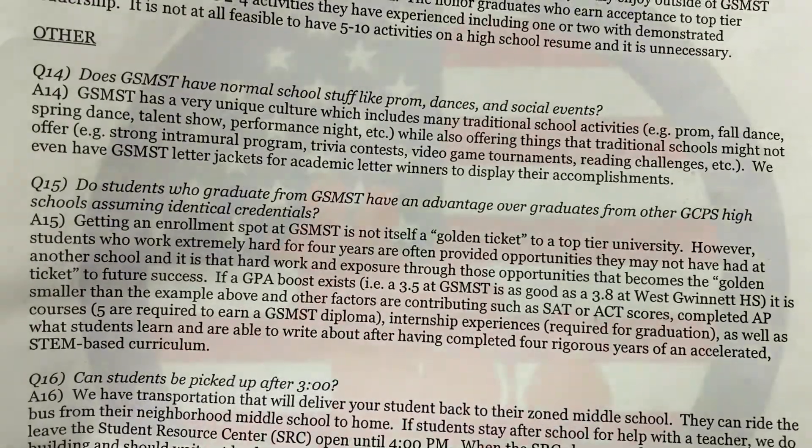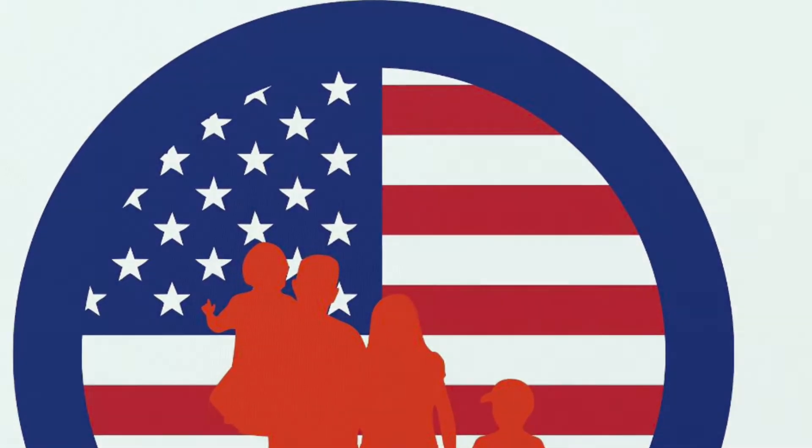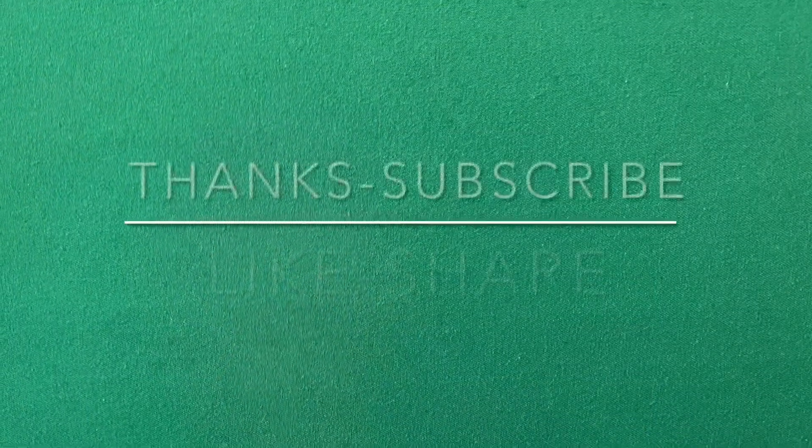Let me continue on with our presentation. Thank you.